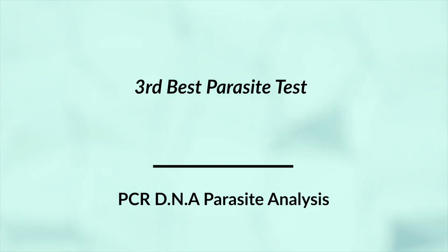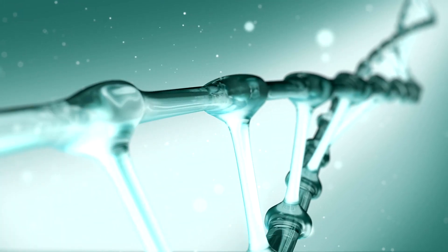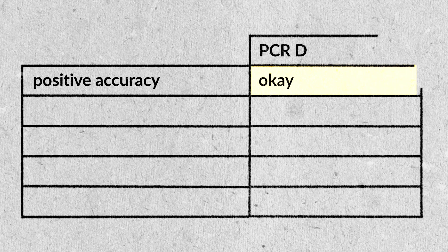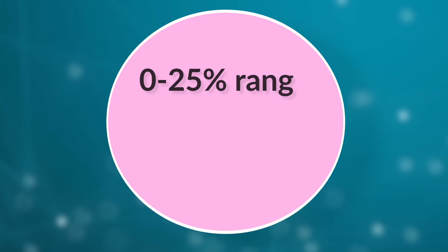The third best test is the PCR DNA parasite analysis. They take a stool sample, feed it into a machine, and the machine reports back something like: we found this parasite at this level — call it zero to 100. It's looking for strands of DNA that match their database. When you're positive, that means they found some DNA. On the lower end of the spectrum, in roughly the zero to 25% range, there's some chance it can get over-amplified — my understanding is it can over-report very low infections.